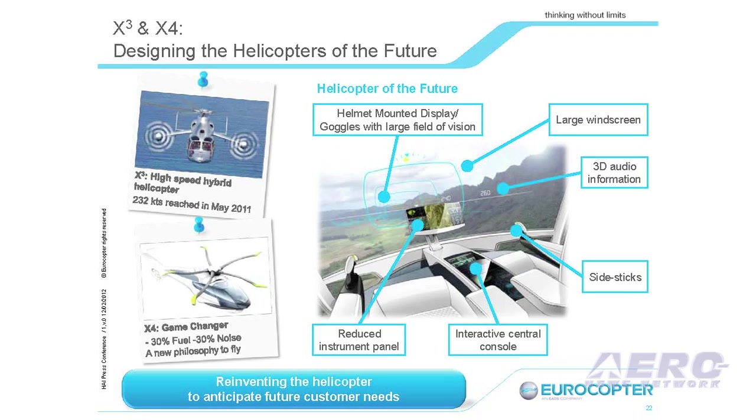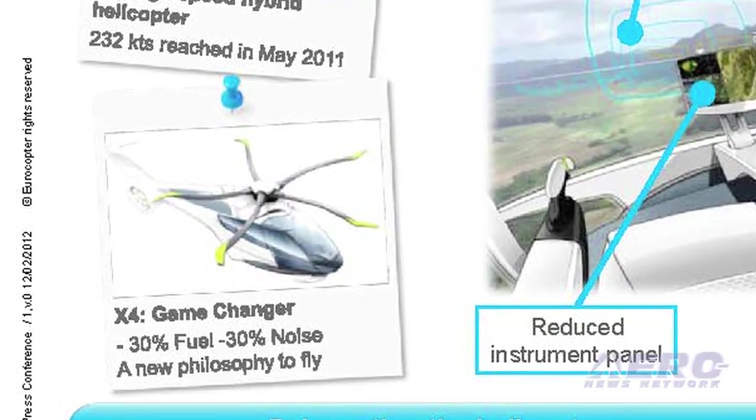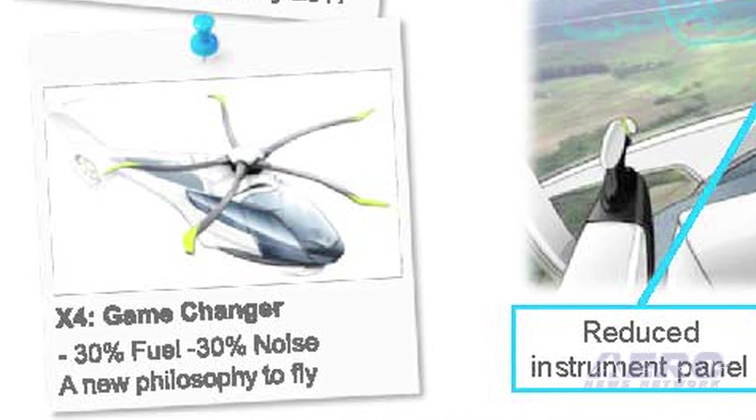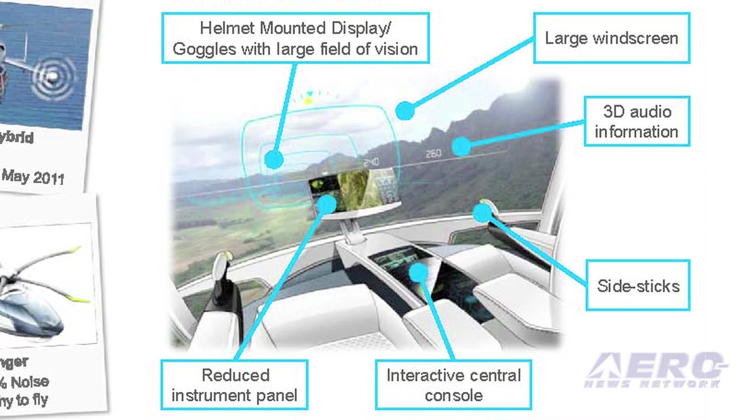X4. We truly believe this will be a game-changer. We have the lowest-noise helicopters today. With the X4, we intend to improve noise by 30% and improve fuel consumption by 30% as well. This, combined with — and I will not go into much detail, I will not say more than what you can see on the right side — a completely different philosophy regarding the cockpit of this helicopter.